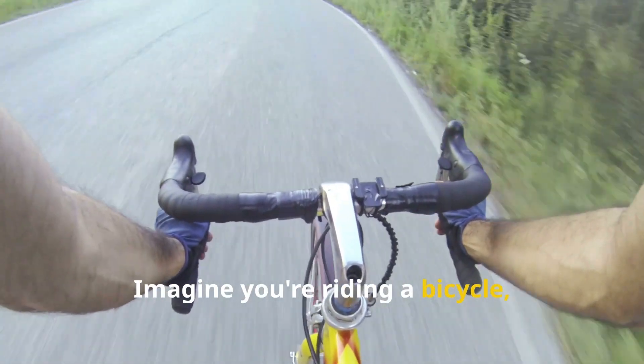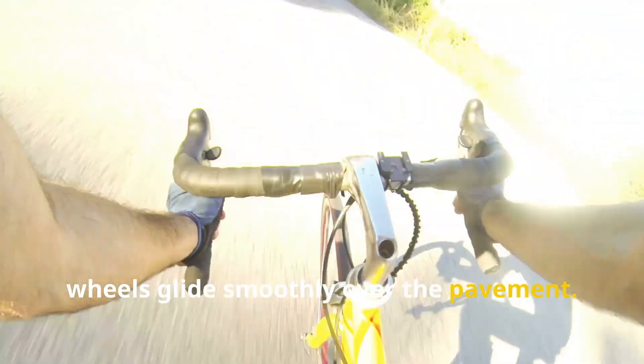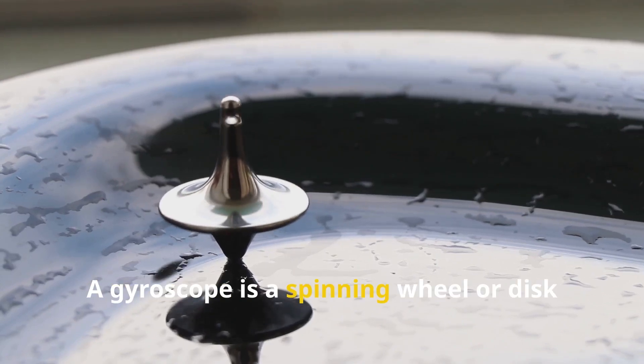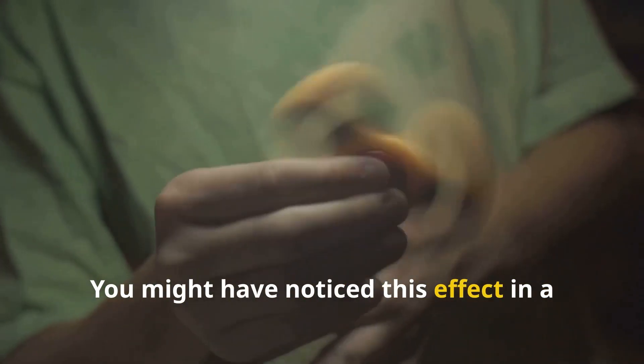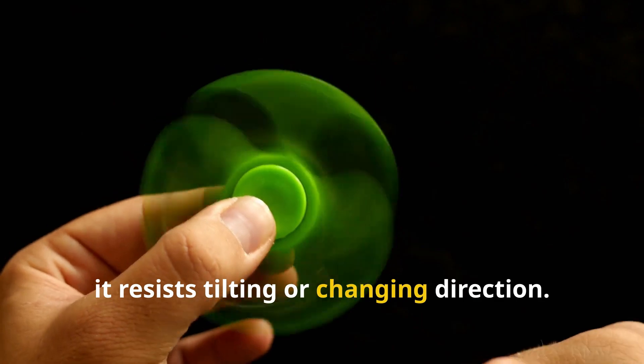Imagine you're riding a bicycle, feeling the wind against your face as the wheels glide smoothly over the pavement. A gyroscope is a spinning wheel or disc that seems to defy gravity. You might have noticed this effect in a fidget spinner — once it starts spinning, it resists tilting or changing direction.